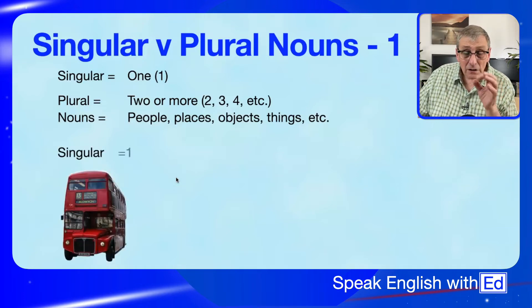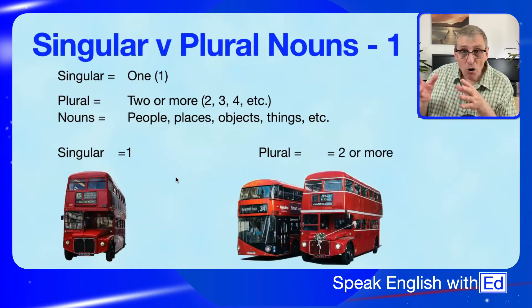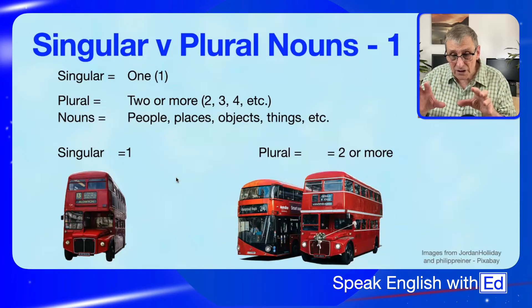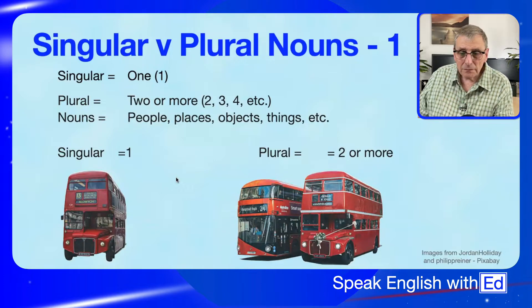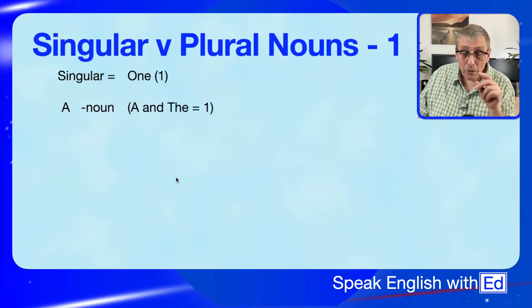Singular means one — just one, no more. If it's one, it's singular. Plural means two or more — more than one. When we refer to singular nouns we say 'a cup' or 'the cup'. These are articles — 'a' and 'the'. Articles.